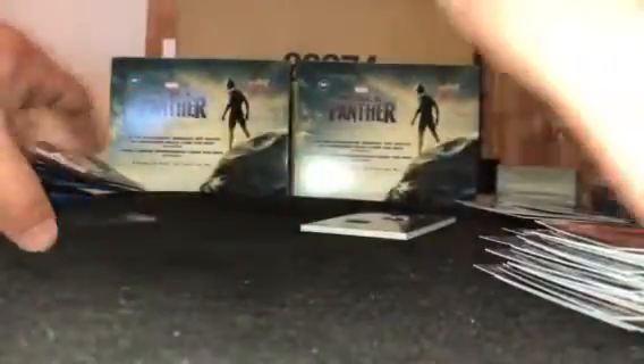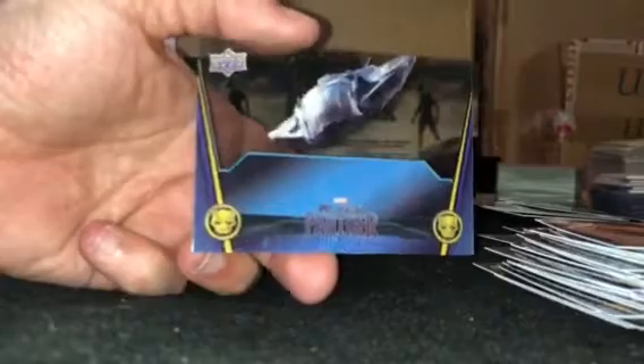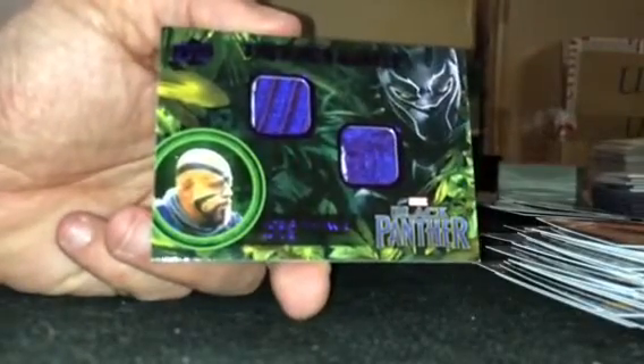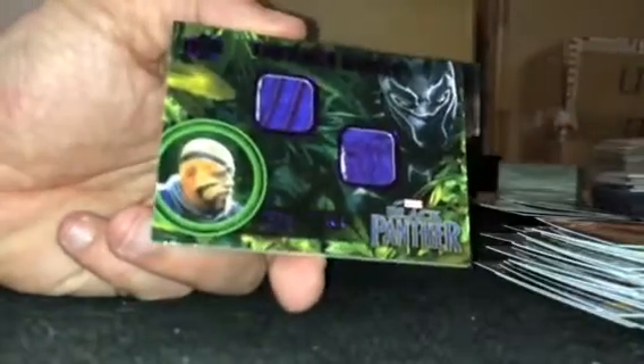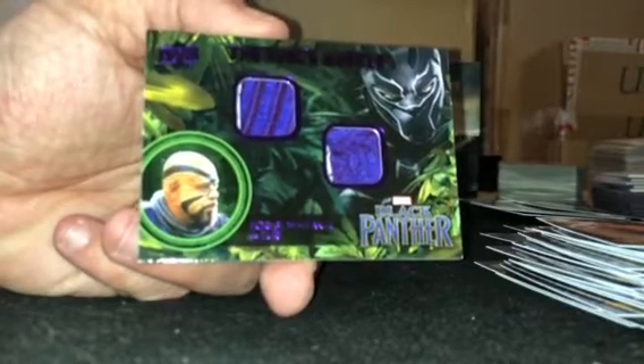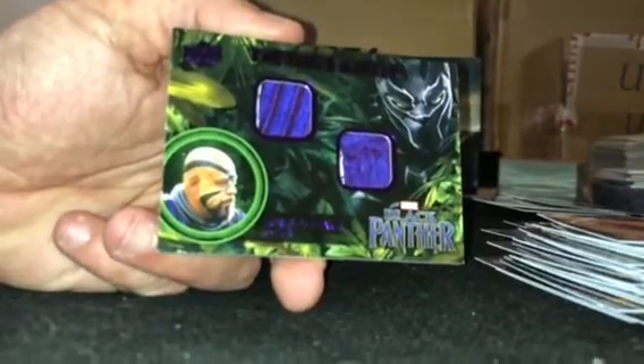Alright, that'll do it for this Black Panther box. Got this acetate card and we did get Forrest Whitaker dual wardrobe. Hope you enjoyed it — I think these cards are looking good. What do you think? I'll talk to you guys soon.